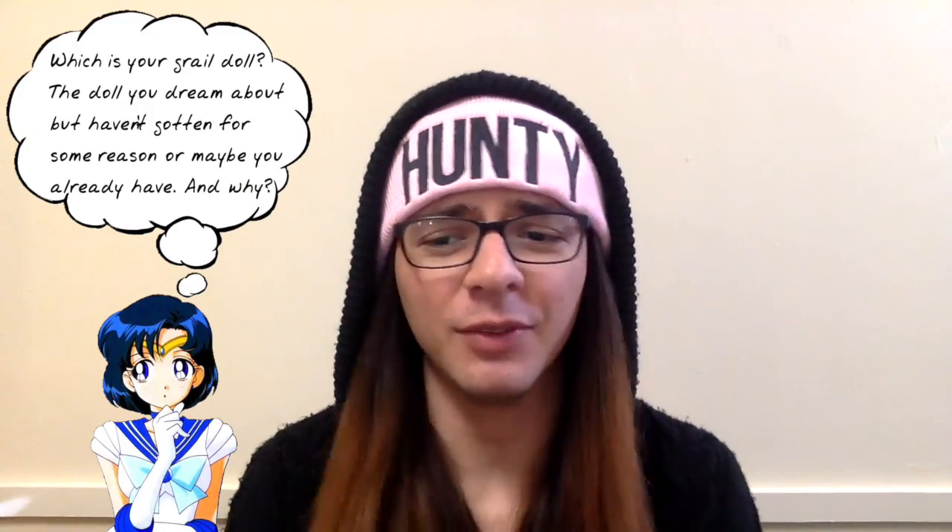Today's question is going to be: which is your grail doll? The doll you dream about but haven't gotten for some reason, or maybe you already have, and why? This question is really great. I actually have three Pulip dolls that are my grail dolls so far.